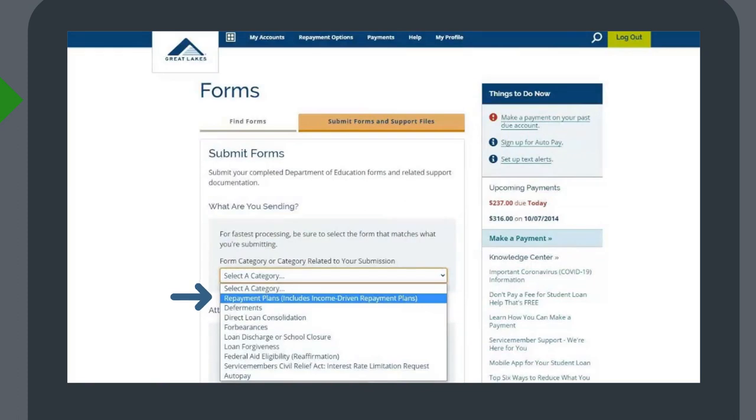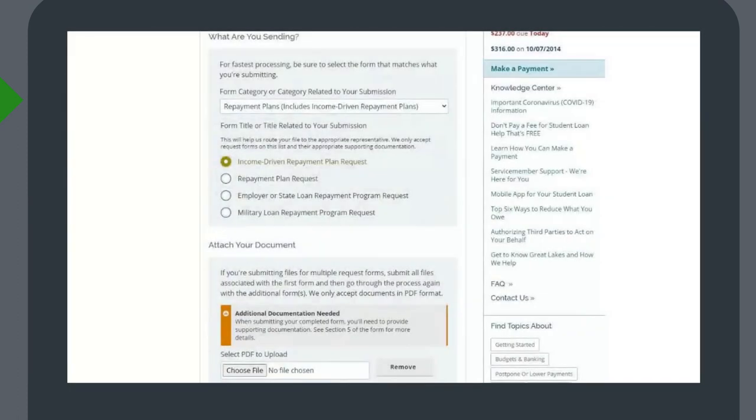Select Repayment Plans. There is a section asking what type of documentation you are submitting — be sure to select Income Driven Repayment Plan Request. Click Choose Files and select your files. When you are finished, click Submit.